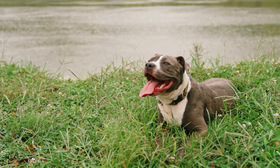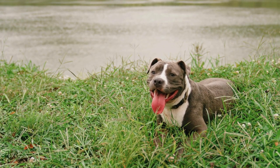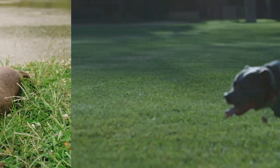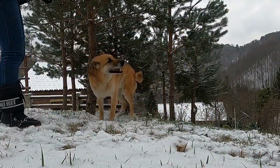Thinking about adopting a dog from a shelter? Congratulations on considering a rescue. Finding the perfect match for your family is an exciting journey. Here's a helpful guide to ensure you choose the right dog for your home.